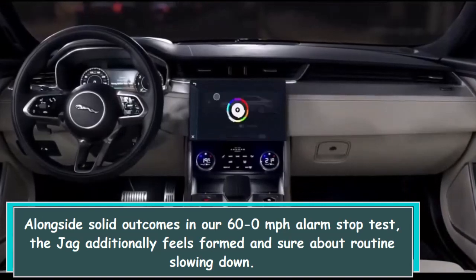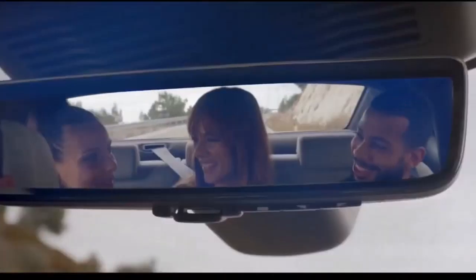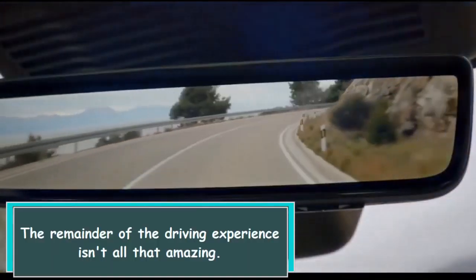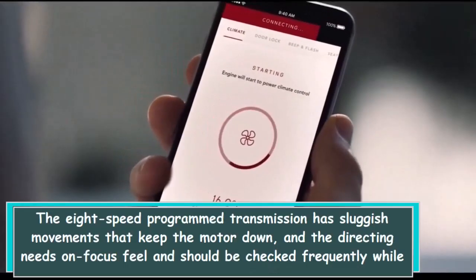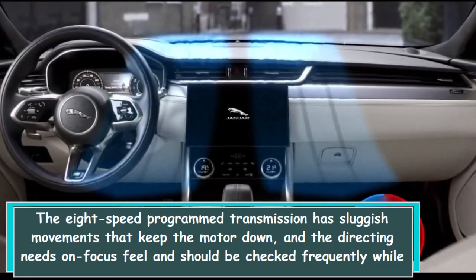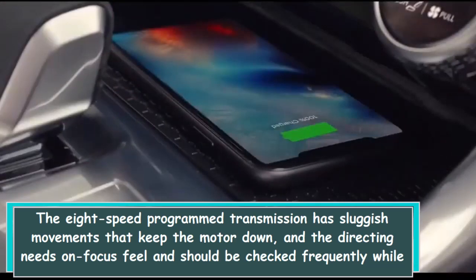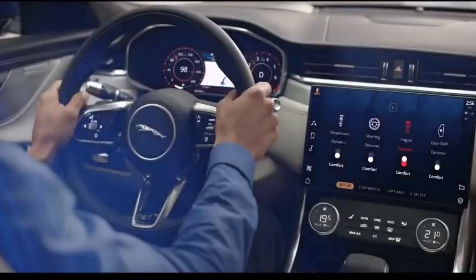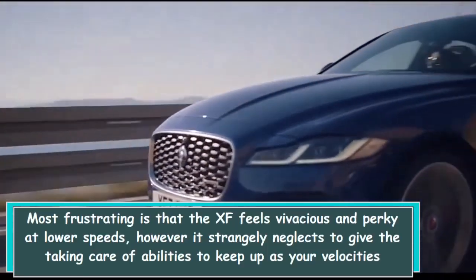The Jag also feels composed and confident in routine braking. The rest of the driving experience isn't all that impressive. The 8-speed automatic transmission has sluggish shifts that bog down the engine, and the steering lacks on-center feel and needs frequent correction while cruising on the highway.